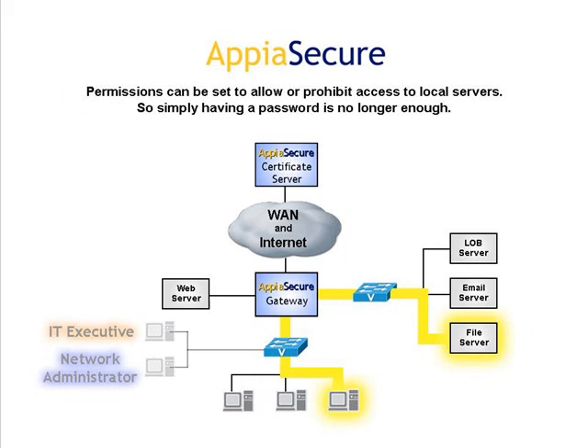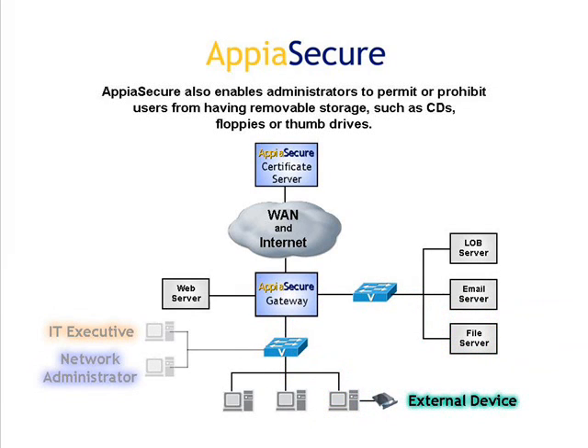Permissions can be set to allow or prohibit access to local servers, so simply having a password is no longer enough. Appia Secure also enables administrators to permit or prohibit users from having removable storage, such as CDs, floppies, or thumb drives.